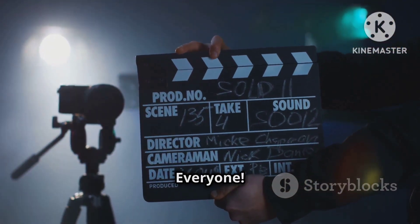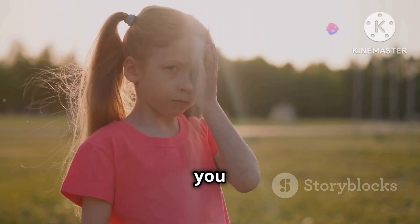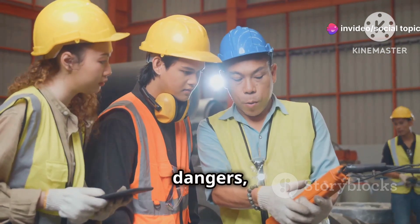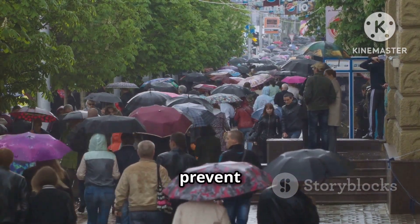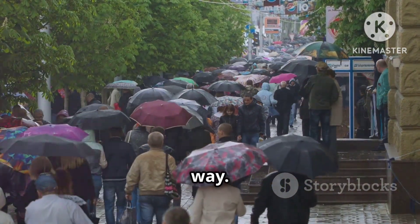That's a wrap — stay safe everyone! Well folks, there you have it: seven common things that can hurt you easily if you're not careful. Remember, knowledge is power, and by being aware of these potential dangers, you can take steps to avoid them and stay safe. Life is full of surprises, and while we can't prevent every little mishap, a little bit of caution and common sense can go a long way. Thanks for watching, and stay safe out there.